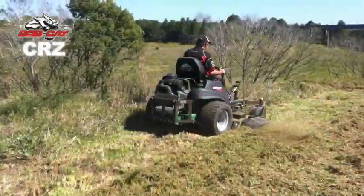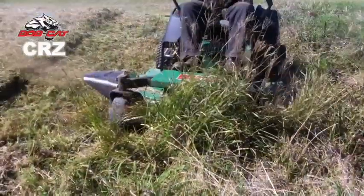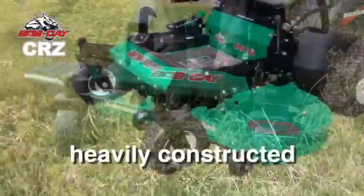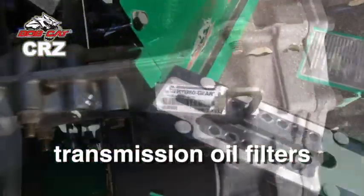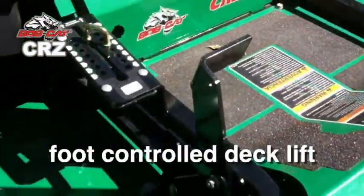Introducing the amazing Bobcat CRZ mower, a mighty tough zero-turn with a solid commercial pedigree. Whether you're manicuring your lawn or mowing a horse paddock, the CRZ has some incredible features.